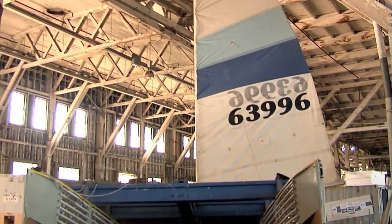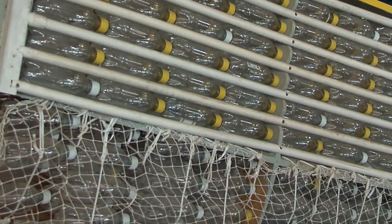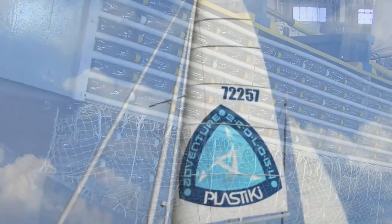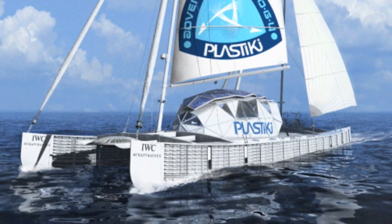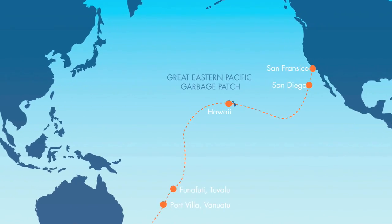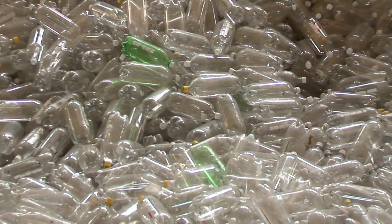So David decided to fight plastics with plastic. In a few months, he and a crew will set sail in Plastiki, a boat entirely made of plastic — body, sails and all. The adventure will take him from San Francisco to Sydney, passing through the Eastern Garbage Patch, all this to publicize the plastic problem.